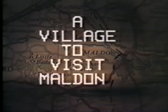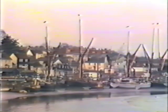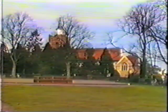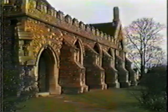Welcome to Maldon. This ancient Essex town is as surprising as it is quaint. The history of Maldon goes back to well before the Romans invaded our shores. Etched deep into Maldon's past are all the influences of past generations. A prime example of this is St Mary's Church, built on the site of a Roman fort.